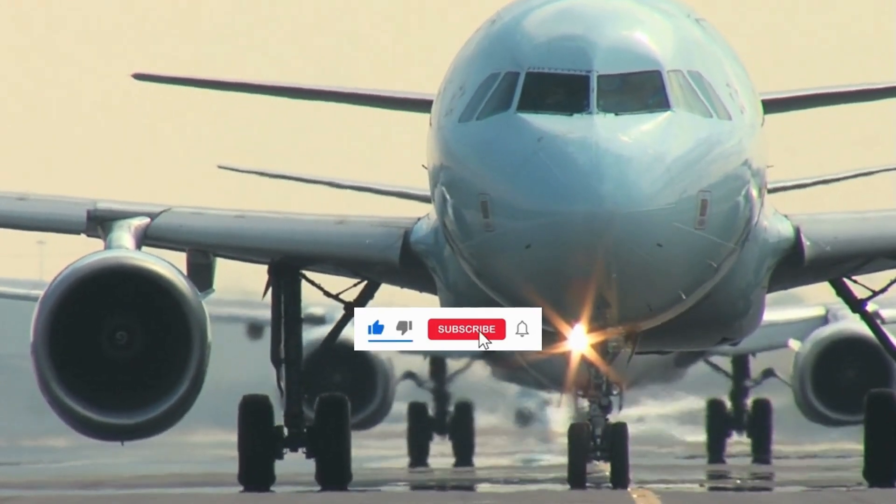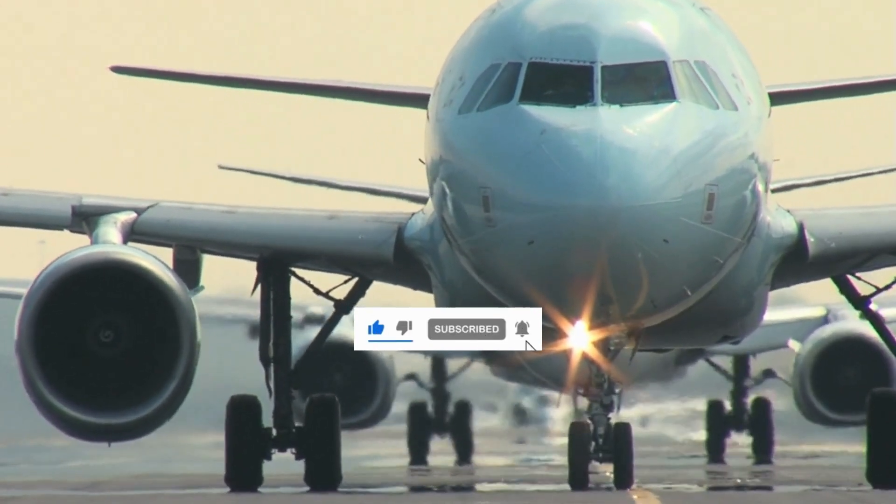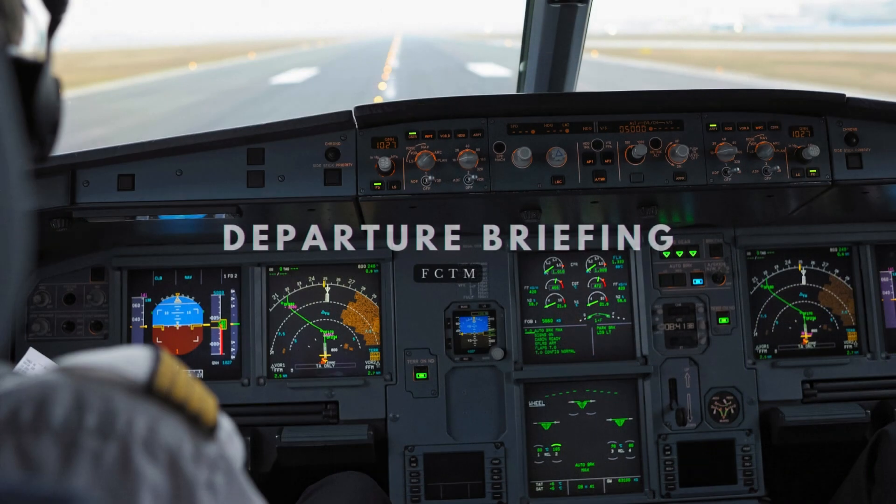Welcome back to A320 Knowledge, your trusted source for Airbus expertise. Today, we're going over Airbus' new departure briefing guidelines and look at a real-life example.